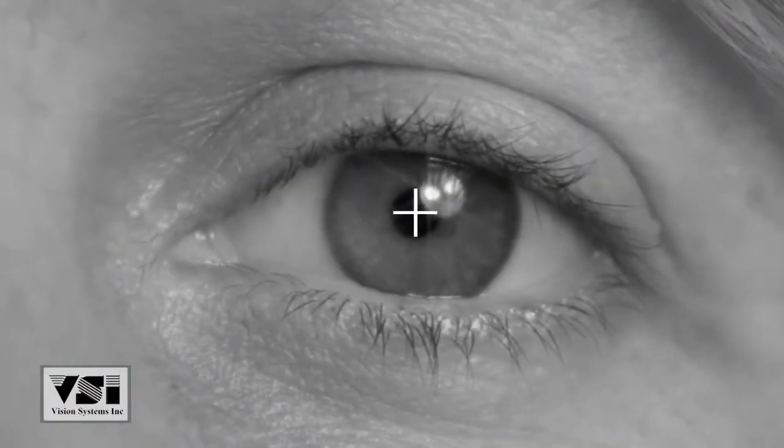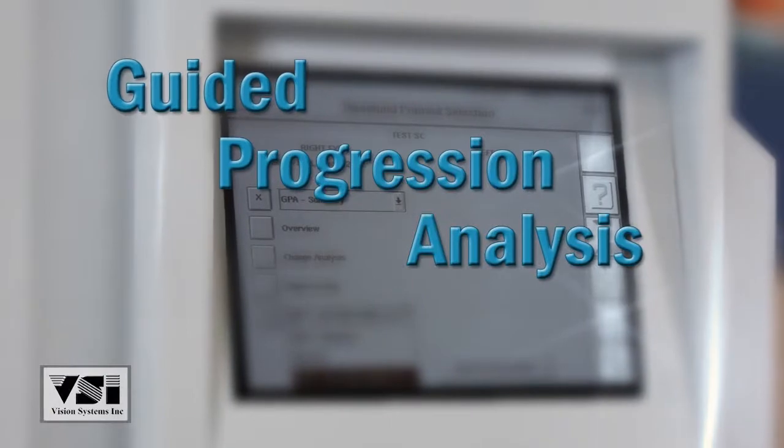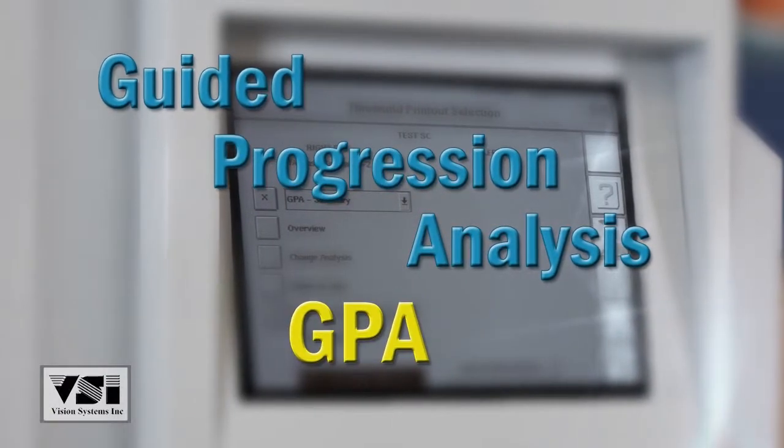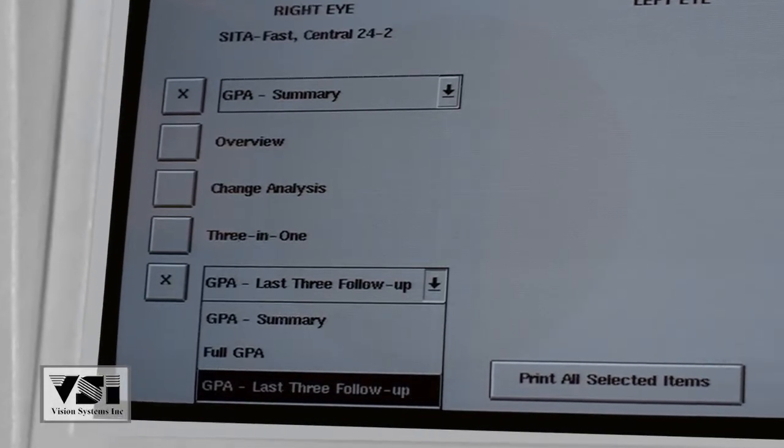The 740i offers blind spot monitoring, video monitor, and gaze tracking. An optional additional feature is the Guided Progression Analysis, or GPA, which allows the physician to compare past and current results, ensuring the best care possible.